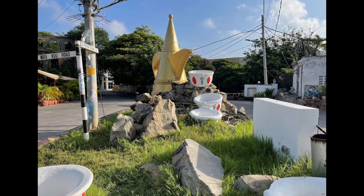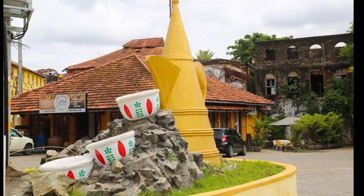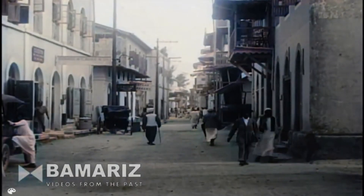But before that, let's talk about these giant utensils in the middle of the street. This work of art is the Kahawa monument, built in 1988. The pot and three Arabian coffee cups are a metaphor of bringing people together to share a cup of coffee. The city-state of Mombasa rose to global prominence in the 15th century.